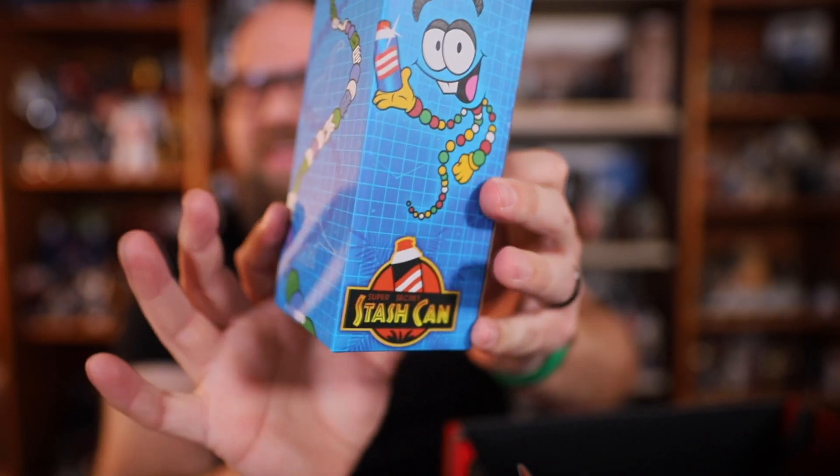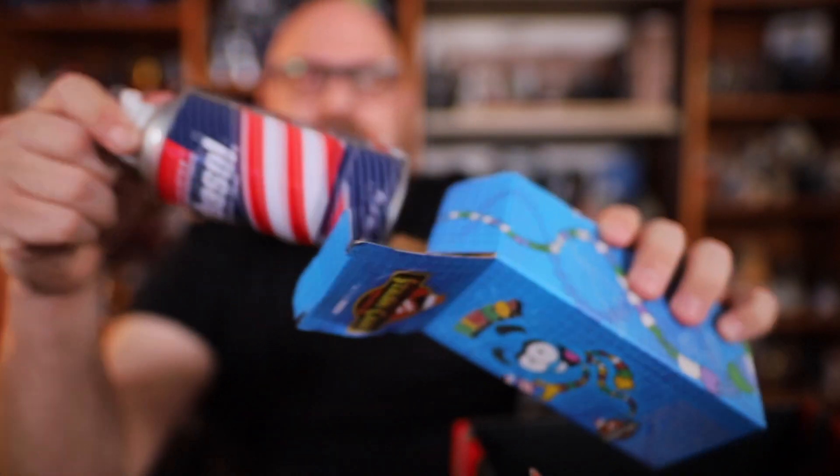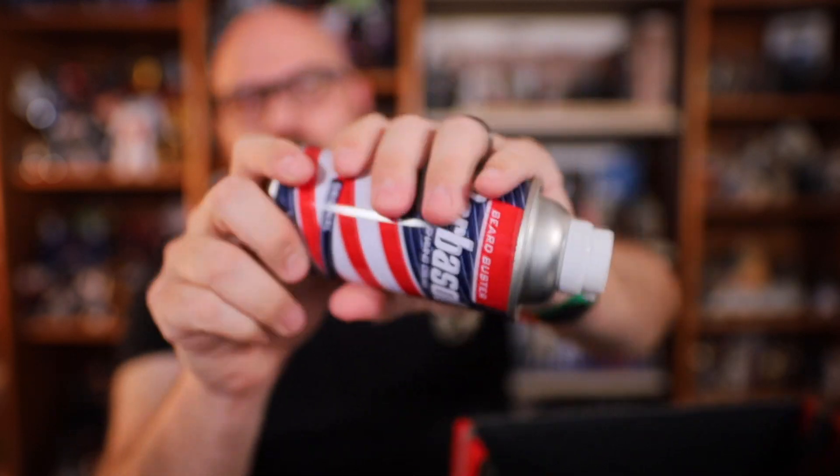There's one last thing — a Mr. DNA stash can from Jurassic Park with the whole Dino DNA design all over it. Opening it up... the cap came off. It's a can of shaving cream, like from Jurassic Park. It's hard to open but it does open, so you can see the inside. The idea is you can store things in here to hide them, but I feel like enough people have seen Jurassic Park to know that if they see this can, there are dino embryos inside. So that's the box.